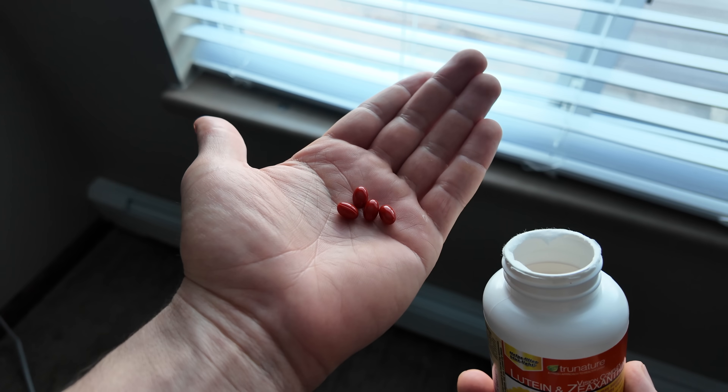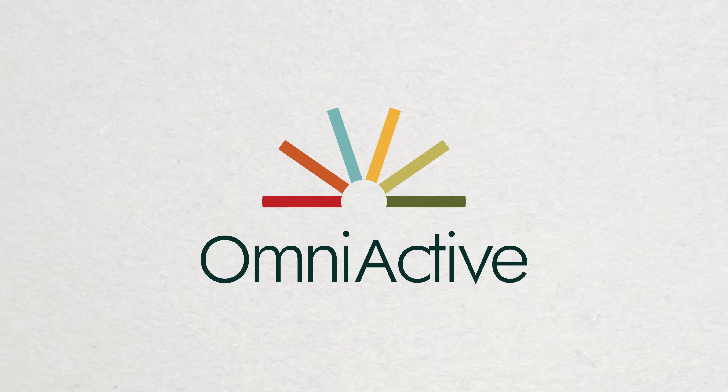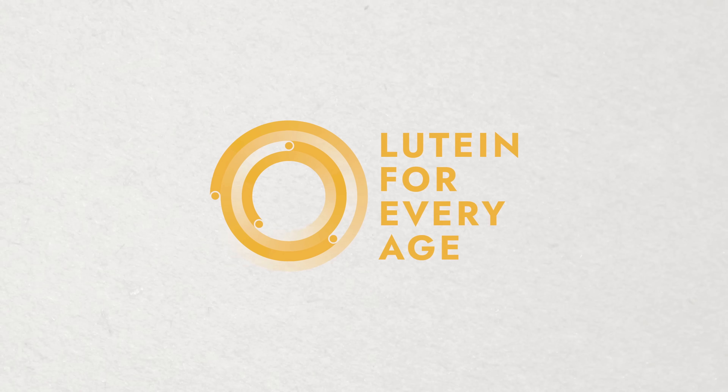But you may be wondering, what does this MPOD test have to do with how much lutein I'm getting? So in today's video, I'm going to break down how lutein can improve your scores on an MPOD test, and what this means for your eye health. This may be the first time you've heard of lutein or MPOD testing, but both eye doctors and researchers have known about the benefits of lutein for the eyes for a long time. And that's why in this video I've partnered with Omniactive Health Technologies in their consumer awareness campaign called Lutein for Every Age, to help highlight the benefits of lutein for health, especially when it pertains to the eyes.